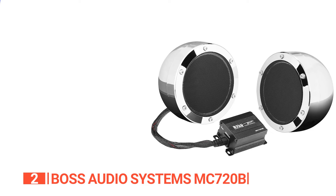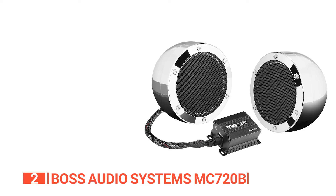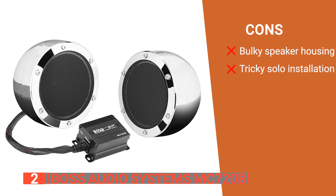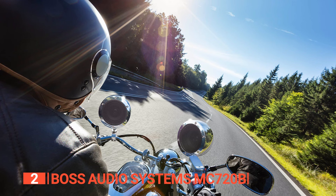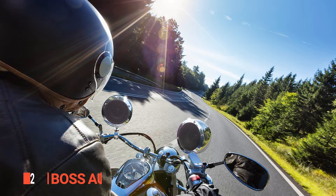Its pros are: the inline volume control is convenient to use; the bass is very audible even when riding along the highway; and there's hardly any distortion at higher volumes. However, its cons are: the speaker housing may be too large for some bikes, and installation is tough if you're doing it alone. The Boss Audio Systems MC720B is for riders who want a motorcycle Bluetooth speaker that will ensure their rides are never boring.